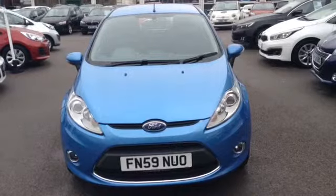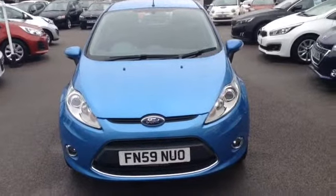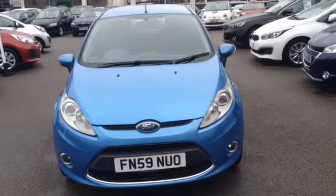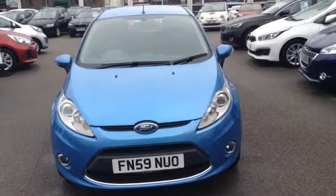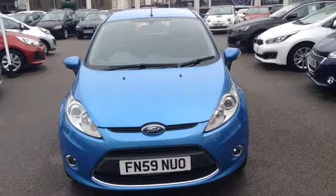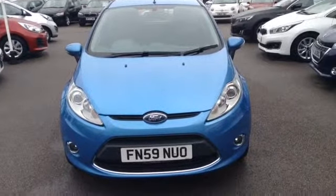Hi and welcome to Wessex Garages used cars online here on Feeder Road in Bristol. Today I have for you a Ford Fiesta Zetec. This vehicle is a 1.4 litre petrol, it's automatic, and it's finished in a lovely colour of blue. The vehicle was first registered in September 2009.